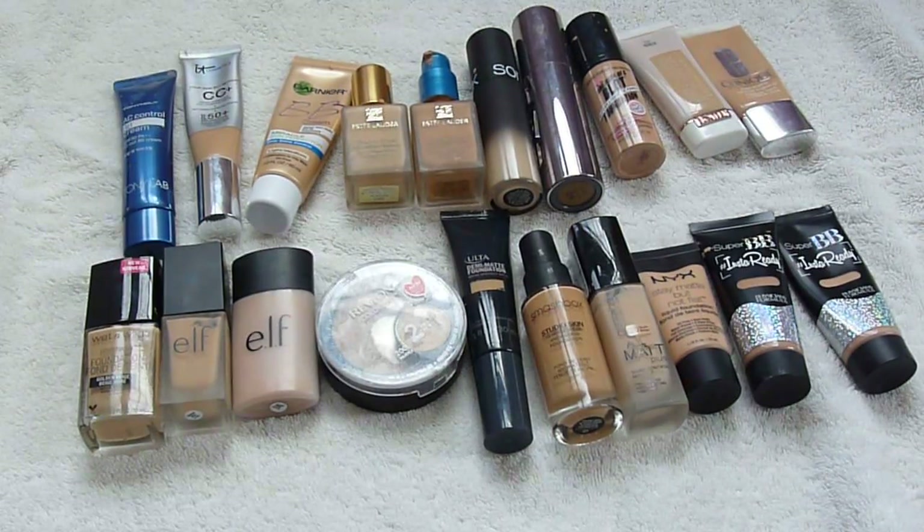So this is my foundation collection right now. I know it is insane. I have way too many foundations. Foundations is one of my favorite products to apply, so I tend to purchase a lot of them and try them out. Hopefully I can whittle this down a little bit.